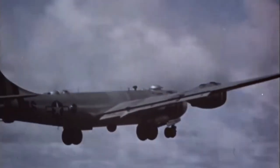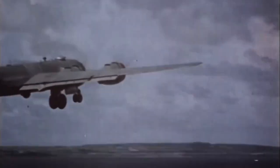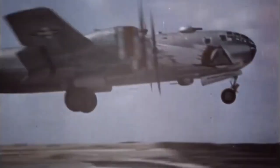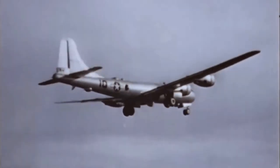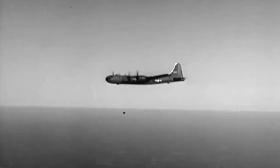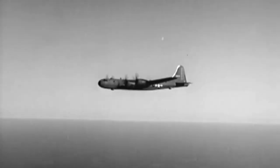Boeing began work on a pressurized long-range bomber in 1938. In December 1939, the Army Air Corps issued a formal specification for a so-called Super Bomber, capable of delivering 20,000 pounds of bombs to a target 2,667 miles distant at a speed of 400 miles per hour. Bids were submitted by Lockheed, Consolidated Douglas, and Boeing. Boeing submitted its Model 345 on May 11, 1940.